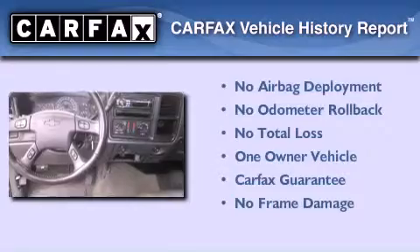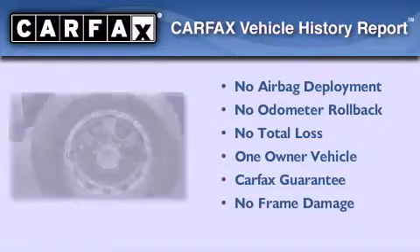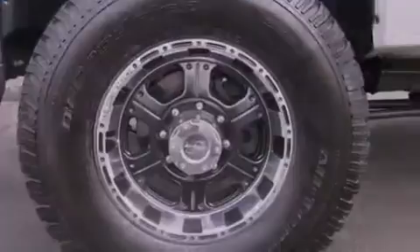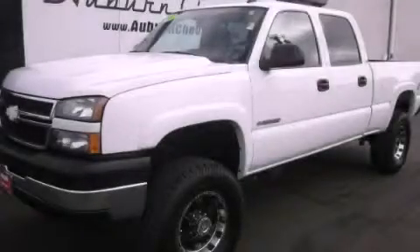This Chevrolet has had only one owner, and it qualifies for the Carfax Buyback Guarantee. This automobile won't last long at this price. Call and arrange a test drive now.